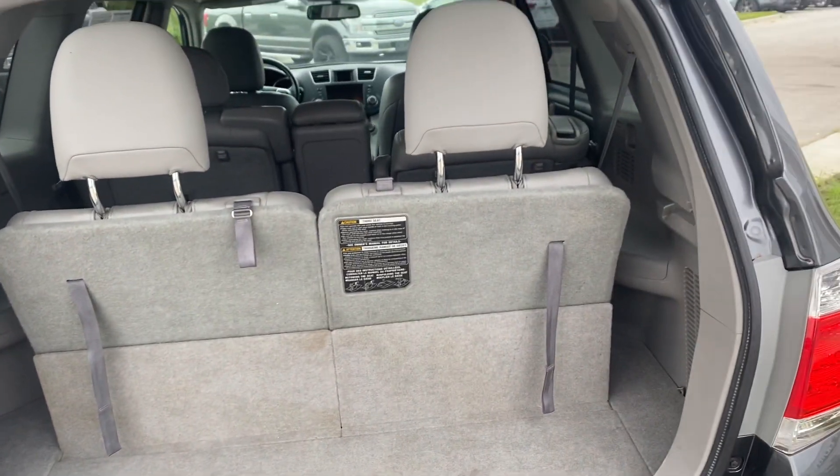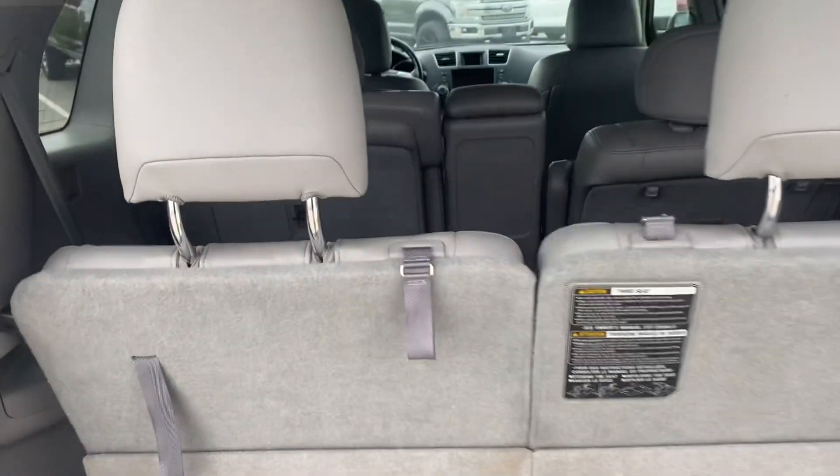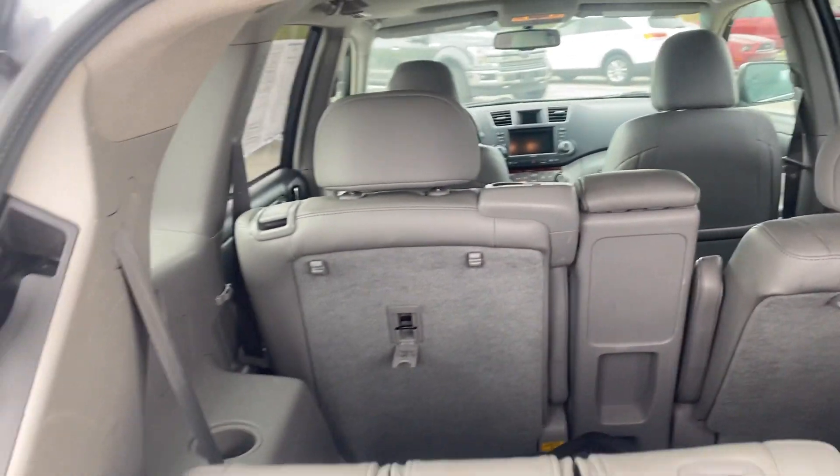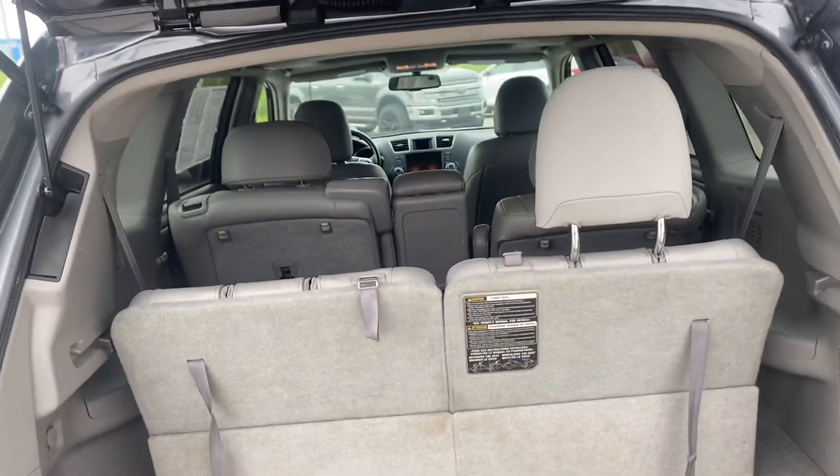This right here is the third row with it up. Obviously it's super easy to get it to go down — just give it a pull and those pop right down. Super easy.